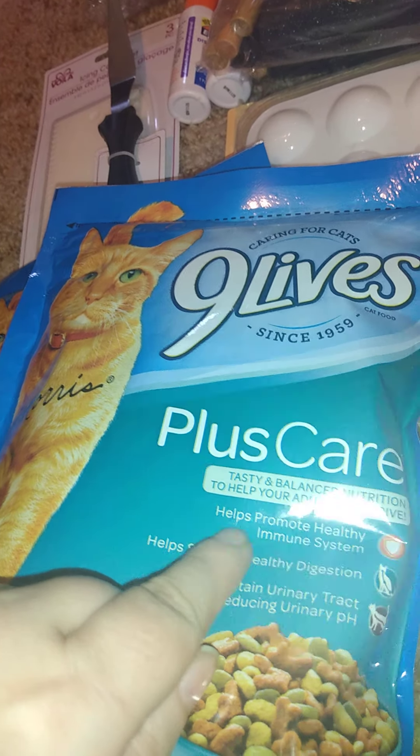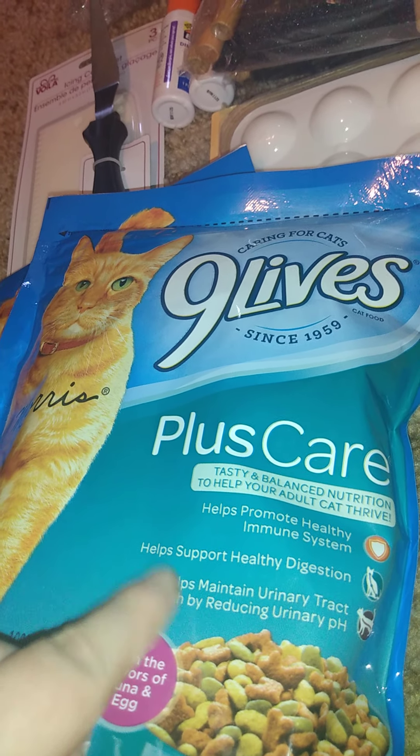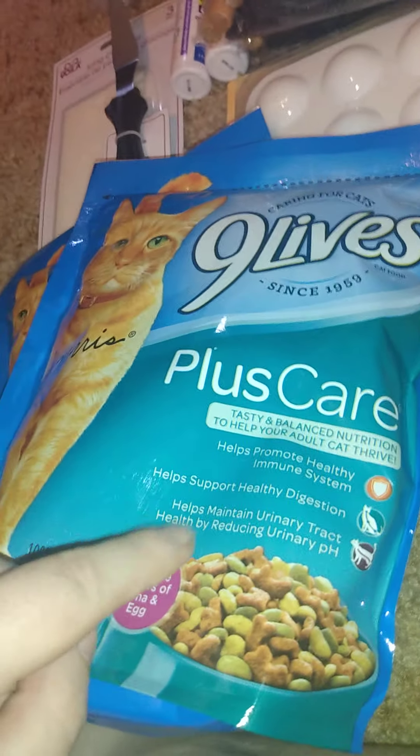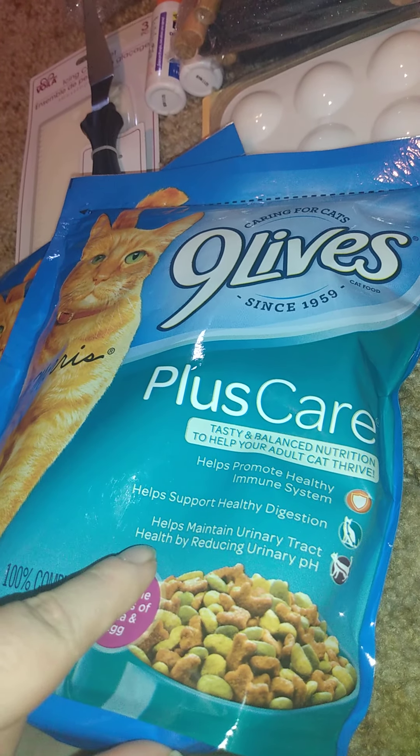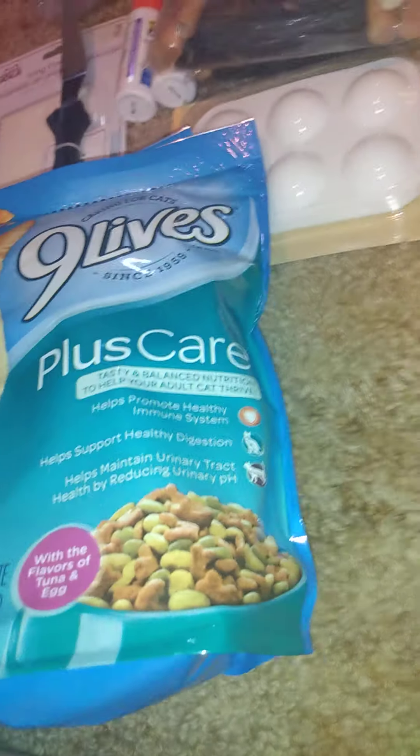My cat seems to like these right now — they're Nine Lives Plus Care. It helps promote a healthy immune system, supports healthy digestion, helps maintain urinary tract health, and helps reduce pH. I'm mixing this in with her regular food so she'll eat it. Both bags are 12 ounces.